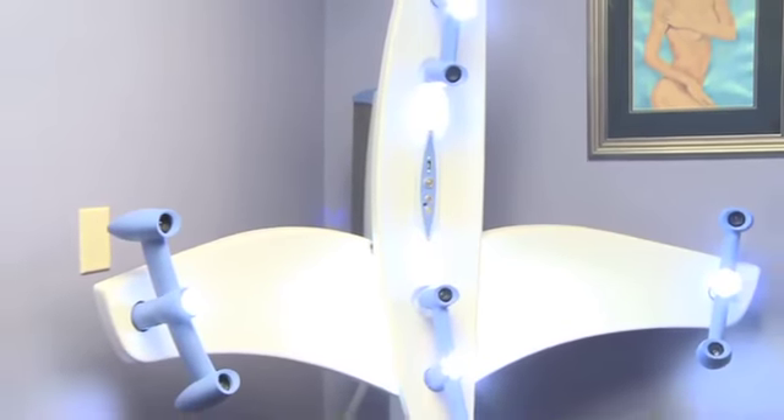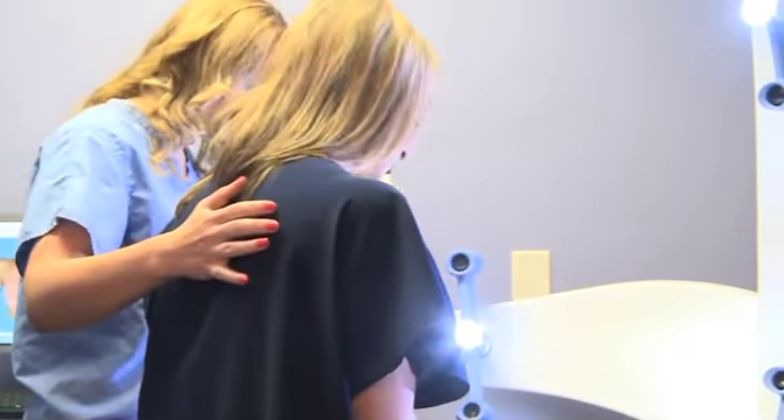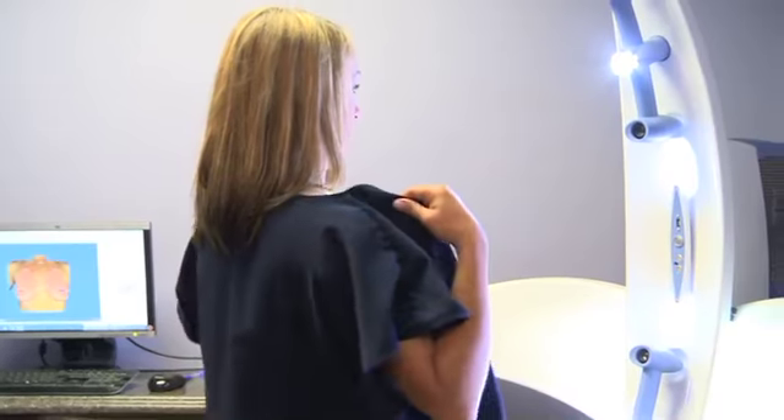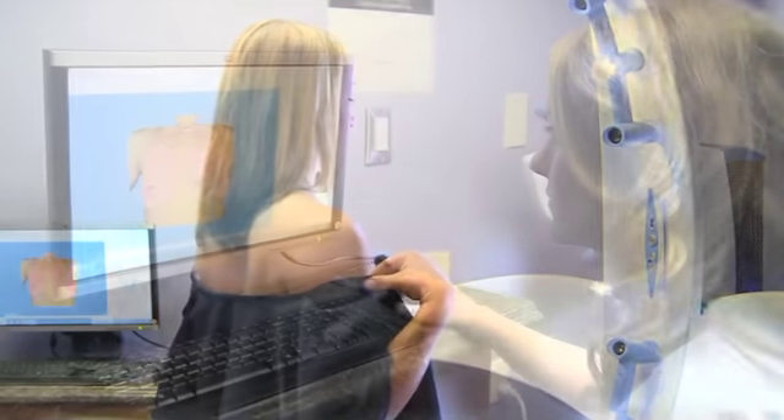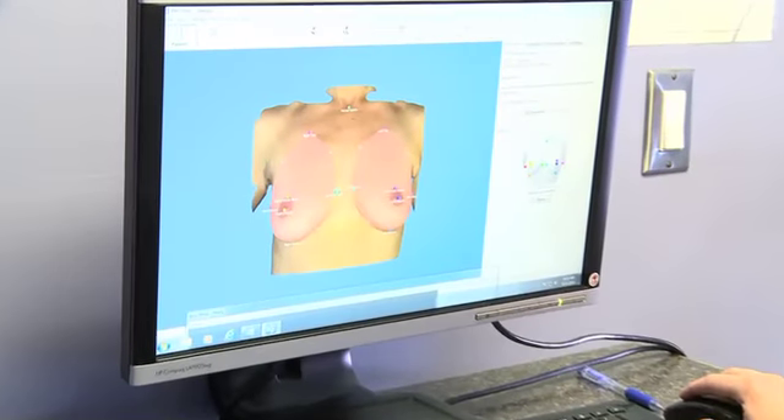We use a variety of advanced technology to help in the treatment of our patients. I'm particularly pleased to offer 3D imagery. The three-dimensional imagery allows us to take pictures of the body and reshape them electronically, whether it's for breast augmentation or for facelift surgery. We offer digital imaging both in two and three dimensions.